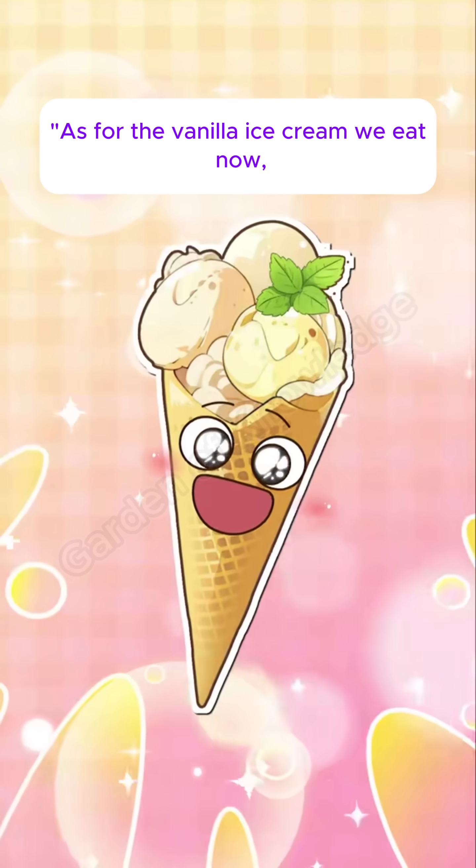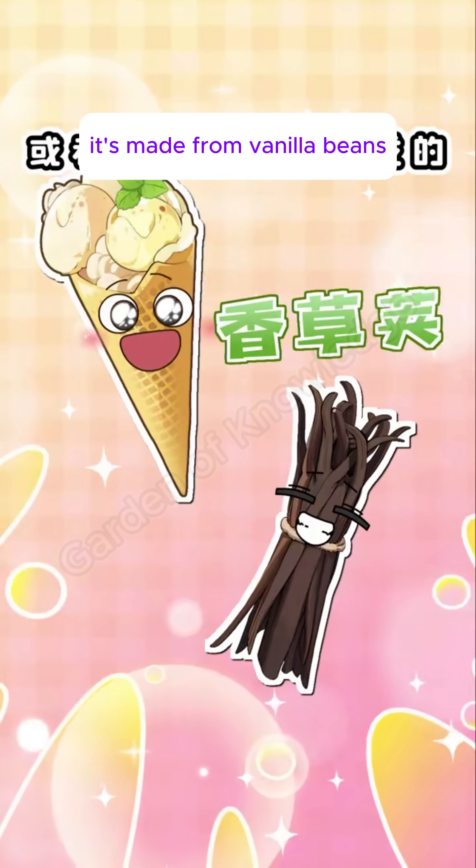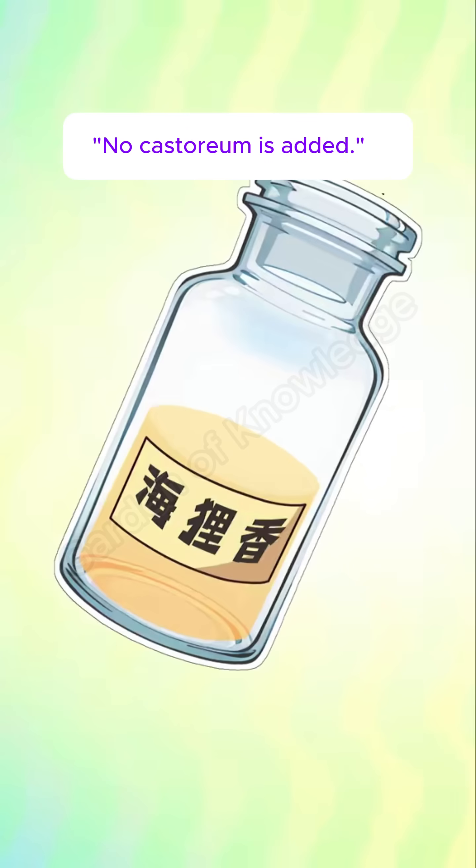As for the vanilla ice cream we eat now, it's made from vanilla beans or synthetic vanillin. No castoreum is added.